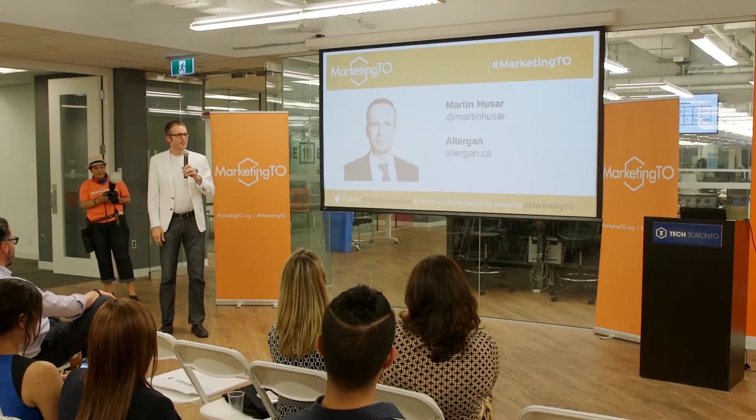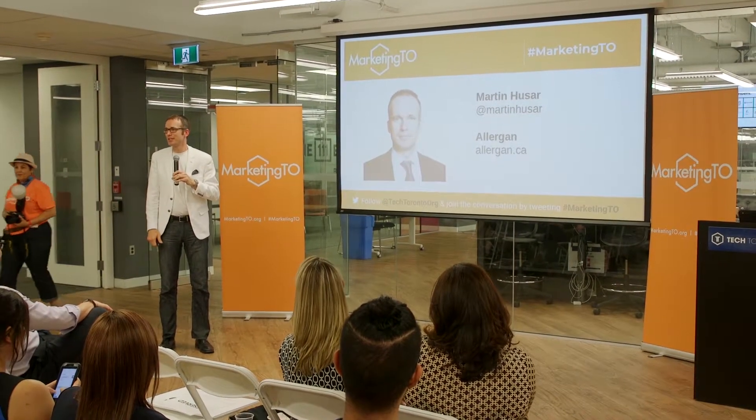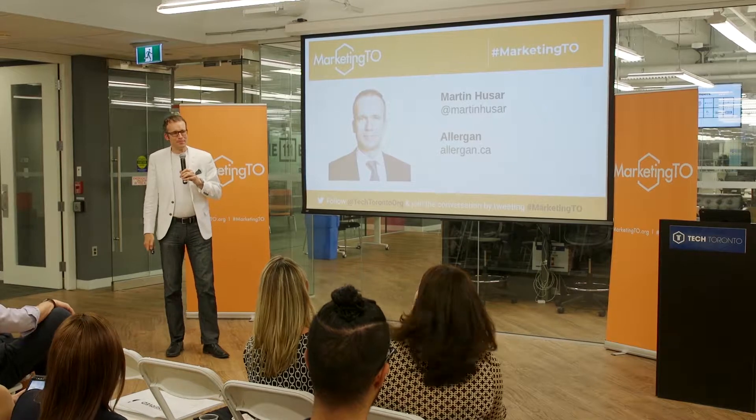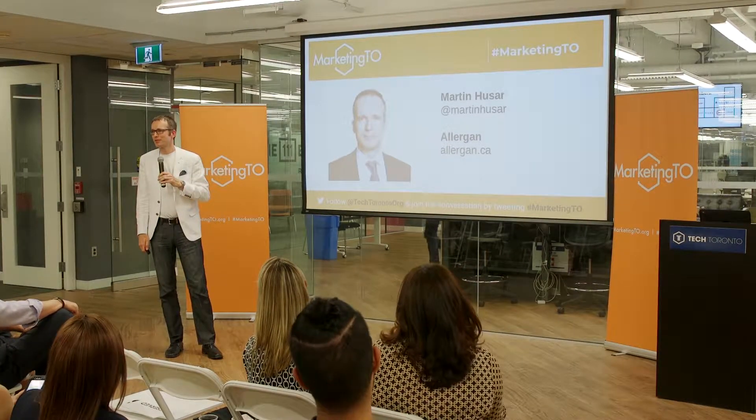Pleasure to be here with you tonight. Maybe a round of applause for all our presenters. We've heard some great engaging stuff tonight. Thanks MarketingTO as well for the opportunity. My name is Martin Hussar and I lead digital transformation for Allergan.